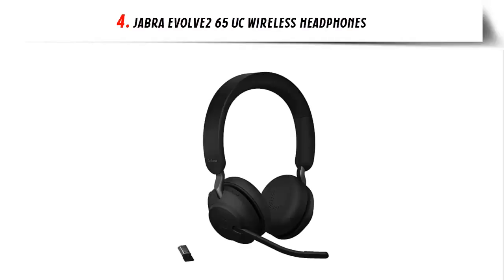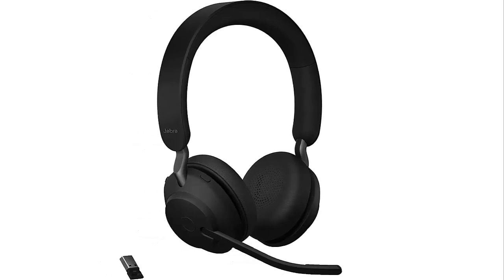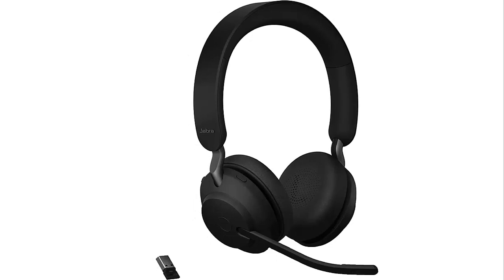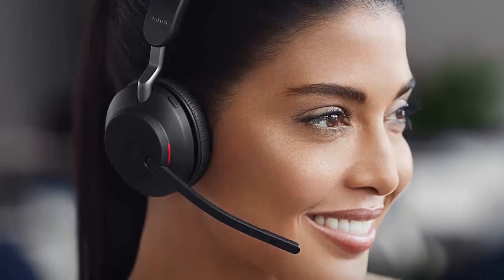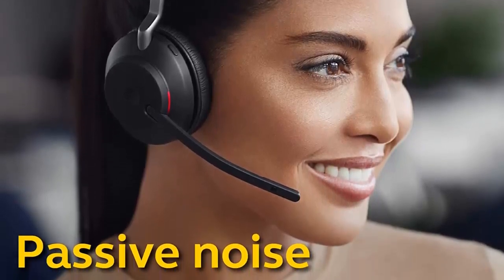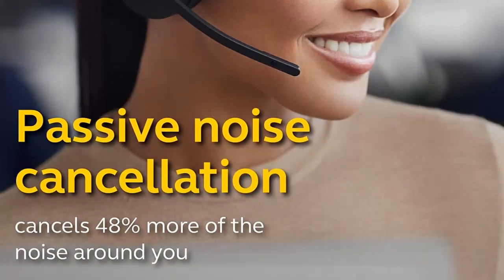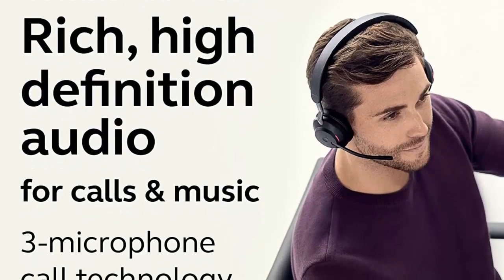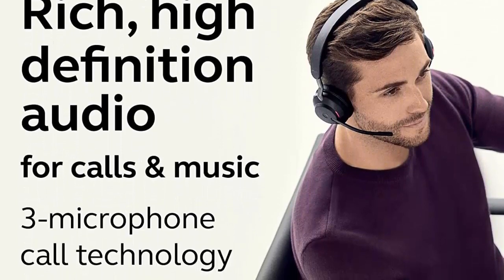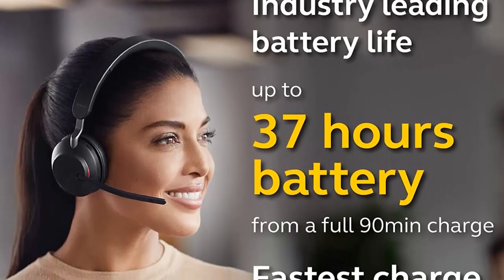Our list at number 4: Jabra Evolve 265 UC Wireless Headphones. Are you looking for a wireless headset that provides all-day comfort and industry-leading battery life? Look no further than the Jabra Evolve 265 Wireless Headphones. These business headsets feature superior passive noise cancellation thanks to their enhanced memory foam padding and new angled design, which cancels 48% more of the noise around you. The powerful 40mm speakers provide rich, high-definition audio for both calls and music.